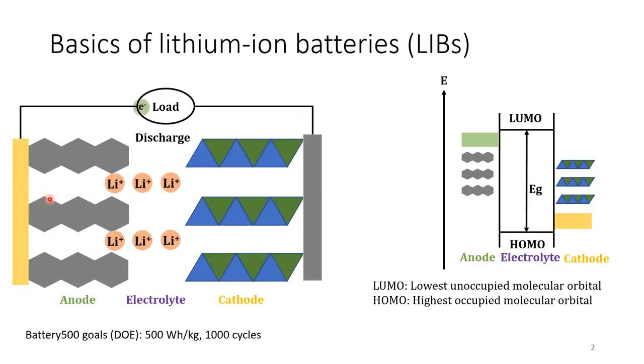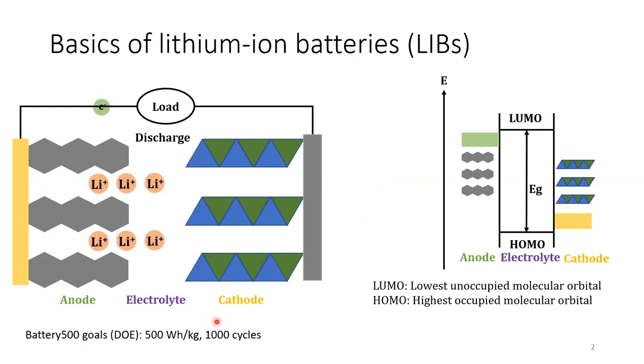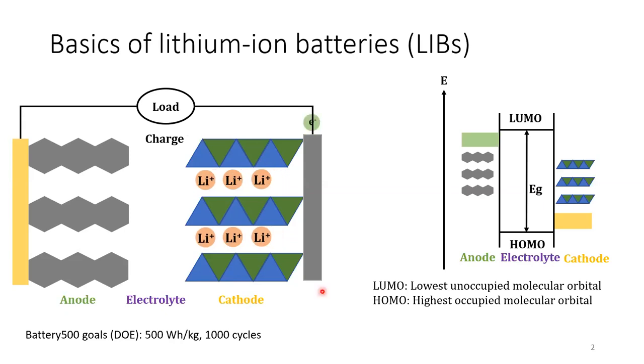For those who are not familiar with lithium-ion batteries, I am going to give a quick introduction first. Lithium-ion batteries are composed of a cathode, anode, and electrolyte in the middle. During charging, lithium ions and electrons move from cathode to anode. During discharging, they move from anode to cathode. The electrons can only move through outer circuits because the electrolyte is electron-insulating.